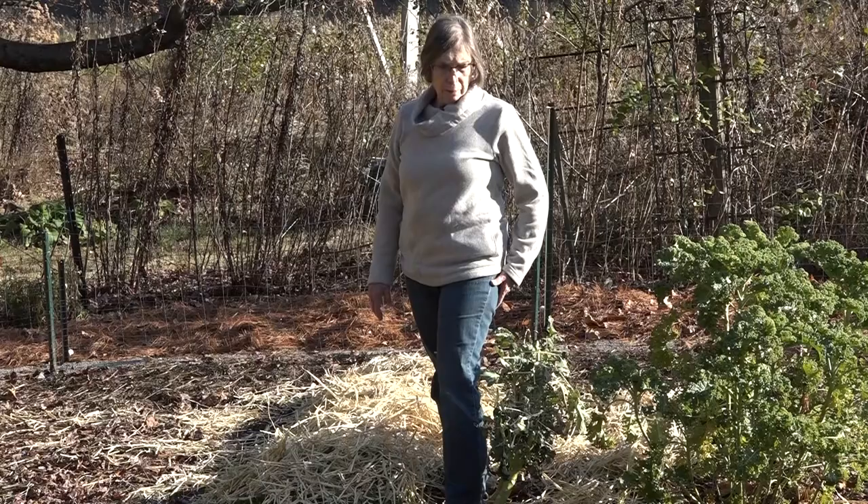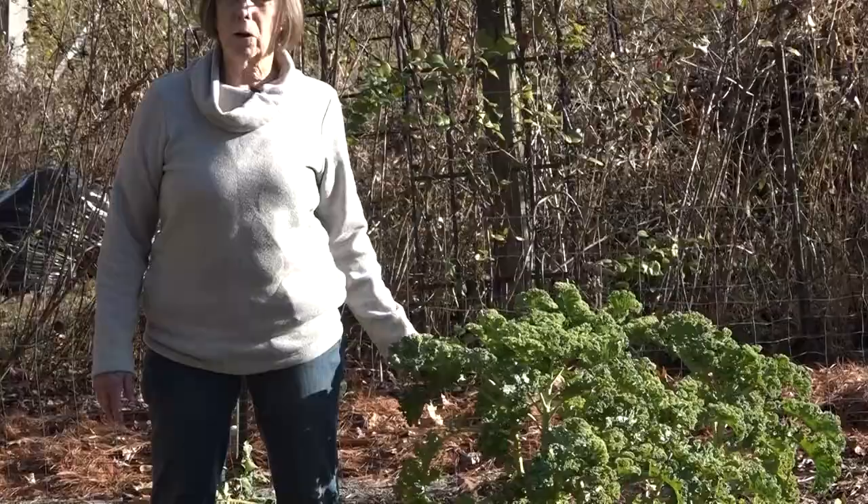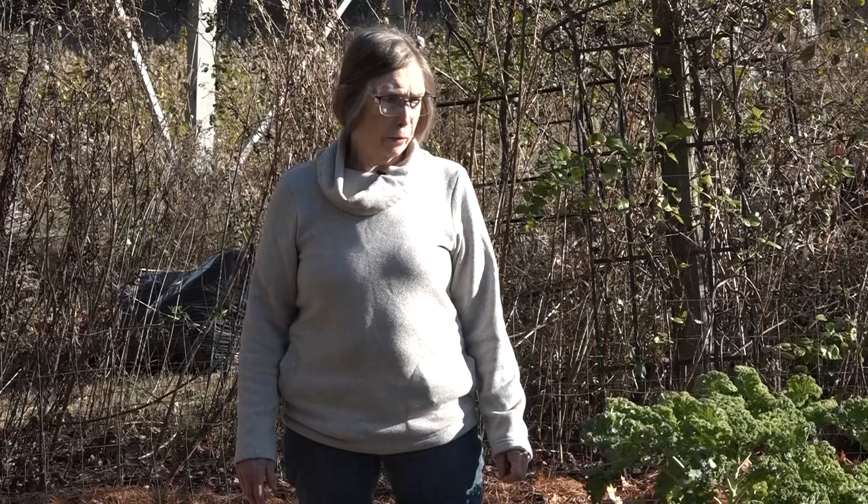We talked about saving parsley last week. This is kale and kale will last until it's very, very cold — in fact it gets better after a frost and becomes a lot sweeter. I've been picking and using kale, and I'll pick some for the freezer, blanch it, and freeze it in freezer bags for soups and other things. You can't really make a salad with frozen kale but it certainly is good and nutritious in a soup.